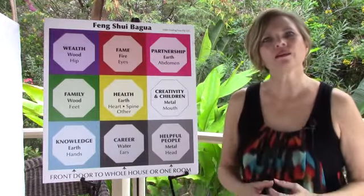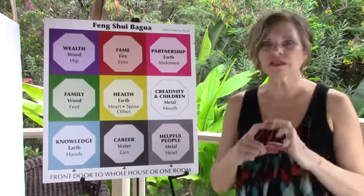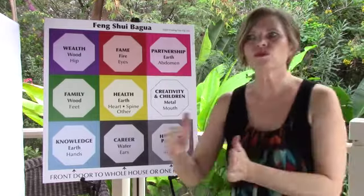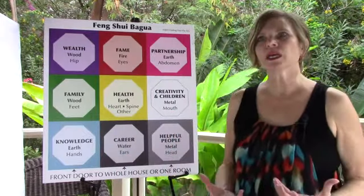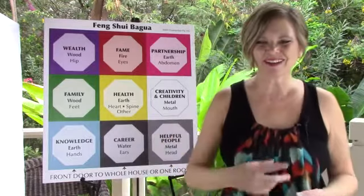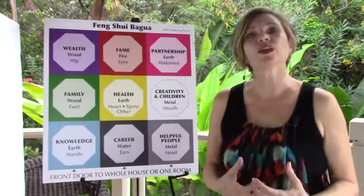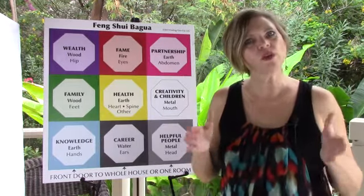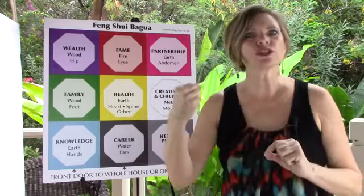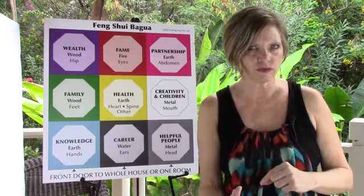An adjustment is something that you are doing with intention. It may be placing a mirror, moving a piece of furniture, or sprinkling bird seed — that can be an adjustment or a cure that we do. It's something very specific that you are doing to shift the energy around something within your life.